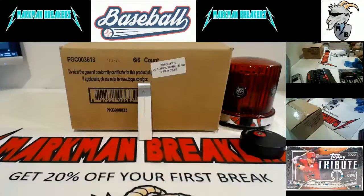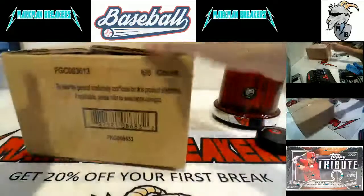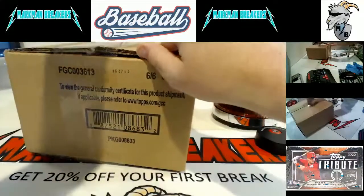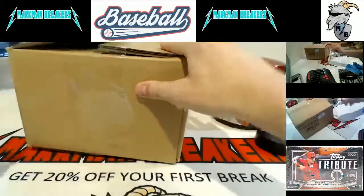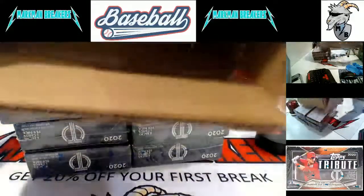Good afternoon everybody. This is Jeremy with Martman Breakers and this is our second Facebook group case of 2019 Topps Tribute Baseball. Six box sealed case. This stuff has been beautiful - we've had a lot of nice hits, many Hall of Famers. Every box has three on-card autographs and three game-used memorabilia pieces. We like patches, but we want them game used, and on-card autographs. It's one of the premier Topps products of the year.